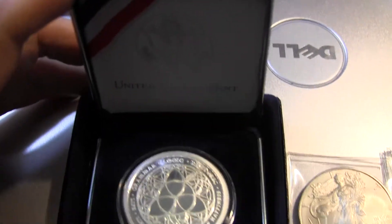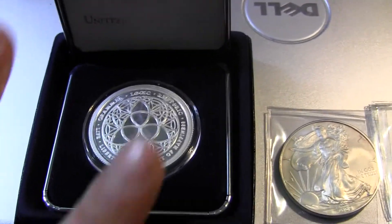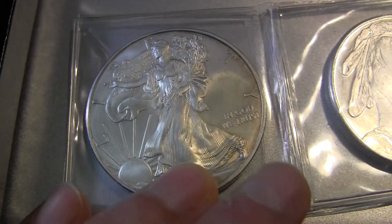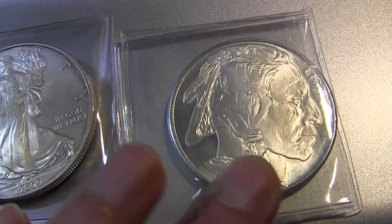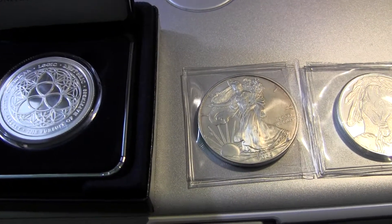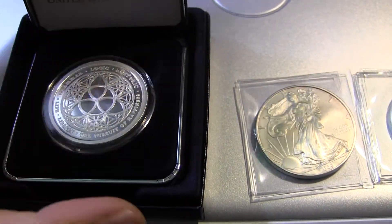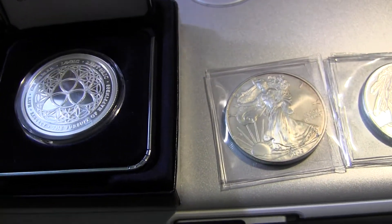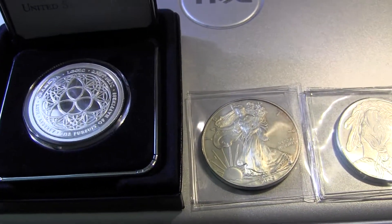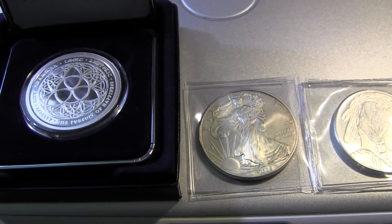If you want the case, I need to do a package deal where you get the whole thing, including these two coins — the American Silver Eagle 2009 and the Buffalo coin — all for $85. That's $20 for this coin, $20 for this coin, $40 for this coin, and $5 is really for the case, but I need to use it for shipping. So $85 for the whole package. I will consider possible trade offers depending on what it is, so just PM me.